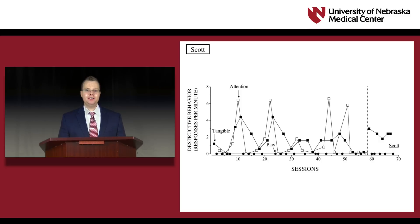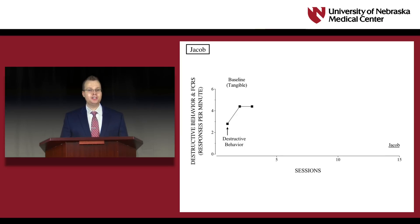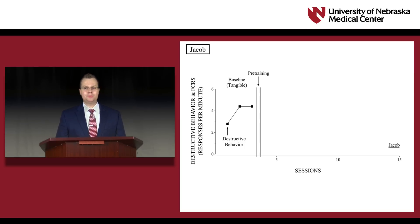Following each child's functional analysis, we evaluated the effectiveness of FCT for destructive behavior within a reversal design. Similar to other children in this study, Jacob engaged in elevated rates of destructive behavior when reinforcement was delivered following this response in baseline. In pre-training, we taught each child to use a vocal FCR, such as 'Toys Please,' to access the reinforcer previously maintaining destructive behavior using a progressive prompt delay procedure. Across trials, the delay to the prompts increased systematically until the child was reliably emitting the FCR independently. Destructive behavior resulted in extinction in all FCT conditions. Removing the prompt produced low rates of destructive behavior and high rates of the FCR for all children.